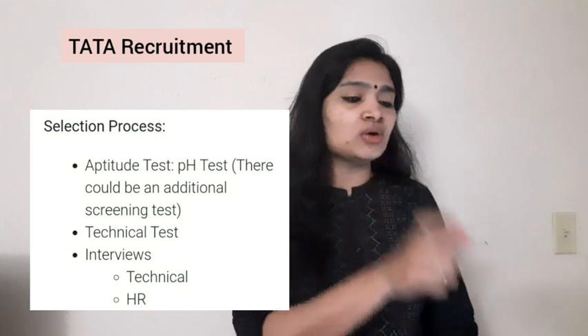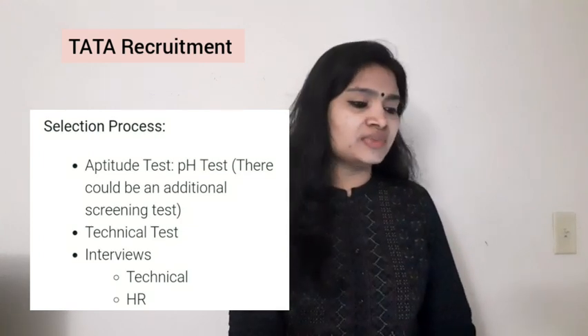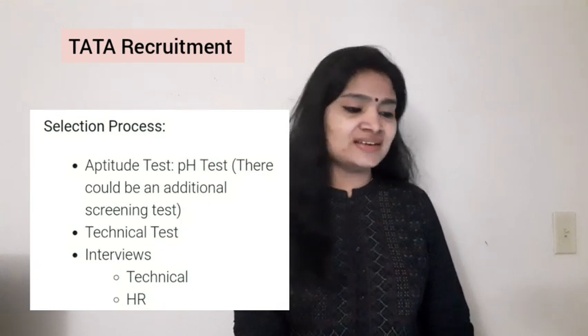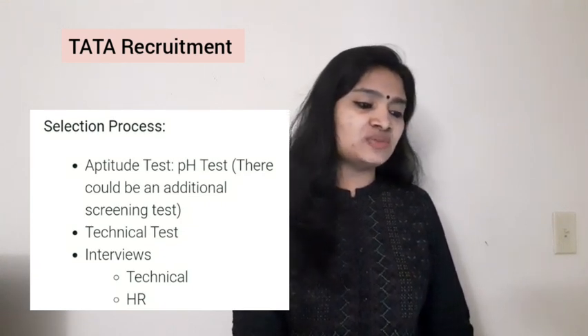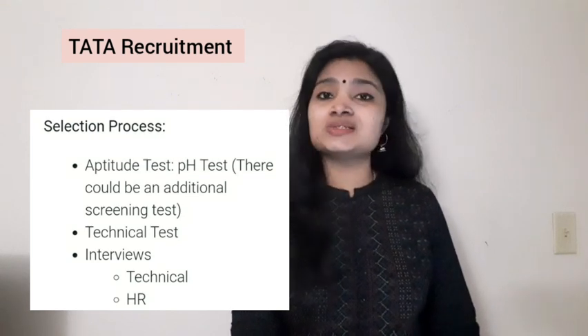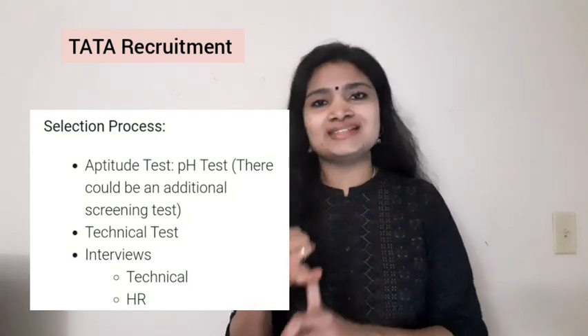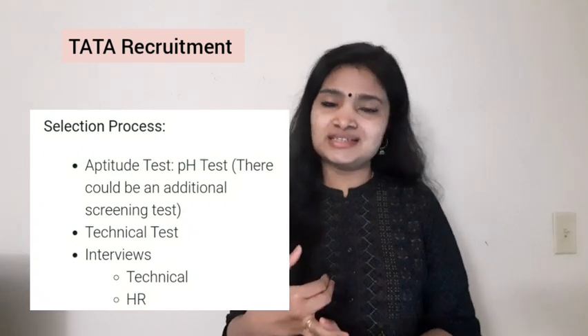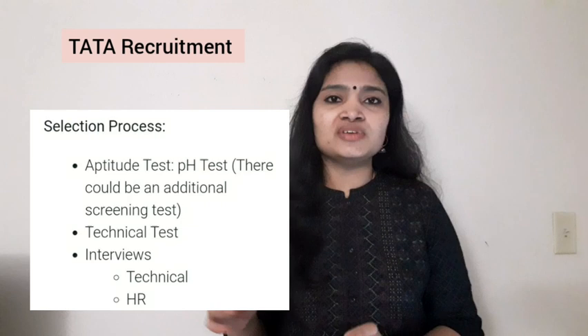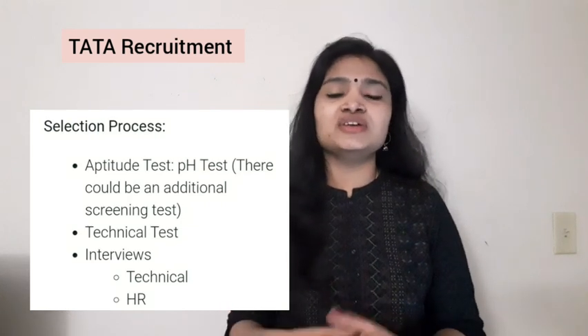The second level of selection is a technical test. The third level is an interview — both a technical interview and an HR interview. So the selection process stages are: first, online examination; second, technical test; and third, interview with two categories — technical interview and HR interview.